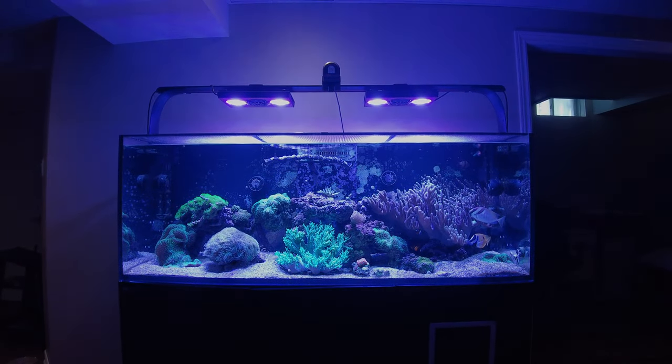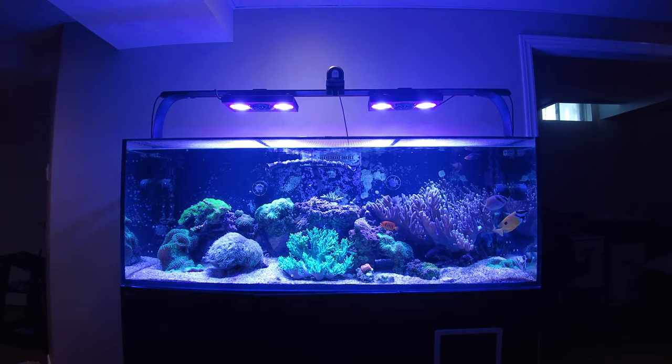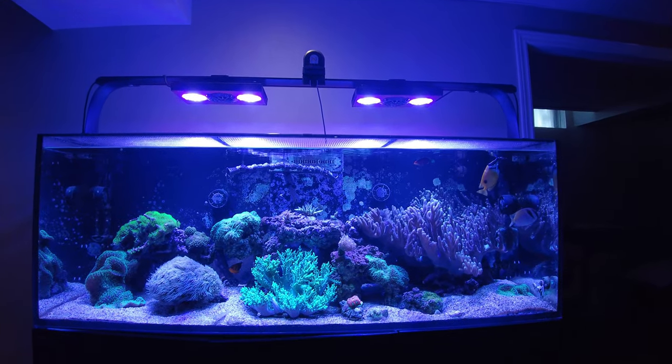Hey everyone, it's Eric here from i525XL, giving you another update on my tank. Today it is August 22nd, almost the end of August — a little scary, summer has whizzed by as usual.